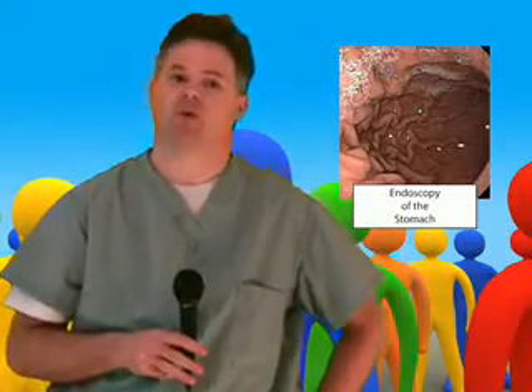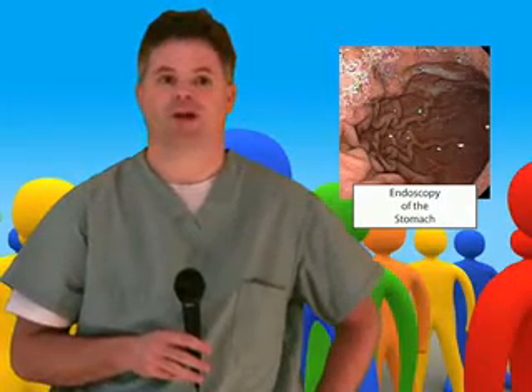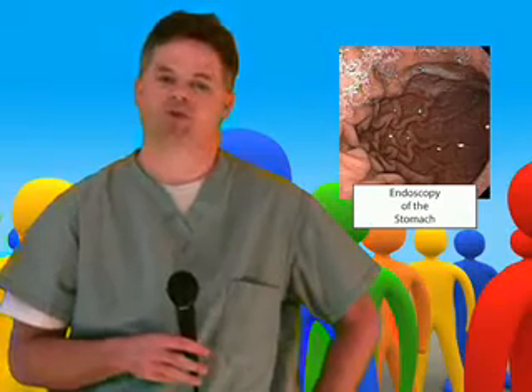The most reliable way to confirm H. pylori infection is to perform upper gastrointestinal endoscopy. A small flexible tube camera is inserted into the stomach through the mouth. Biopsy samples of the stomach wall can be viewed under a microscope for evidence of this bacteria. This test also can determine to what degree the stomach and intestines are inflamed and whether or not an ulcer is present.